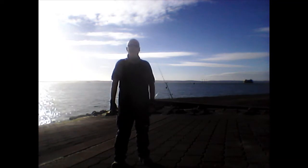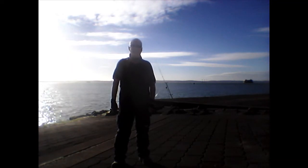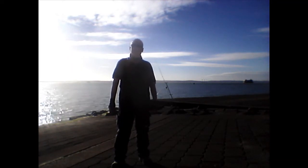Hello, so today me and Jake are fishing in Portsmouth behind the pyramids. High tide is something like four hours, maybe four and a half hours away.